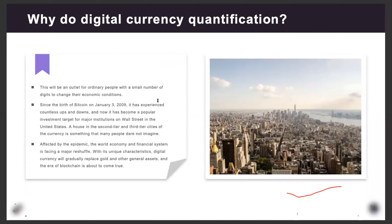Since the birth of Bitcoin in January 2009, it has experienced countless ups and downs, and has now become a popular investment target for major institutions like Wall Street and Tesla. Cryptocurrency is considered a second or third-tier asset class, and a lot of people are fearful of the market volatility. But today with the Royal Queue bot, that problem has been solved.